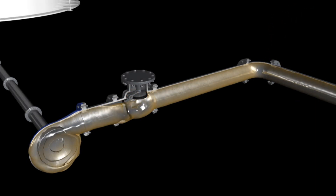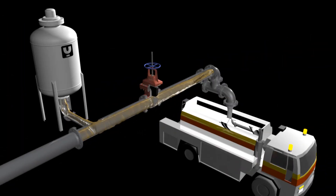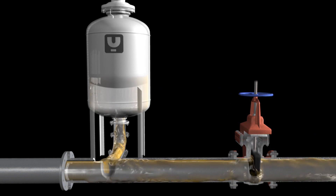With the bladder surge tank installed near the gate valve, the fluid energy is absorbed in the tank and oscillates to dampen the pressure.